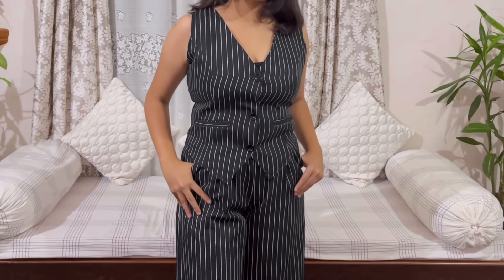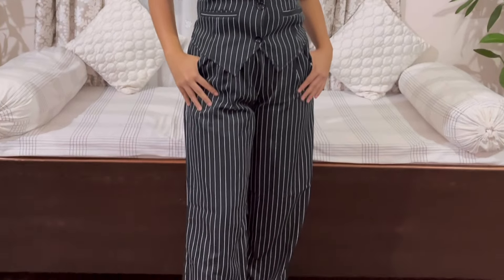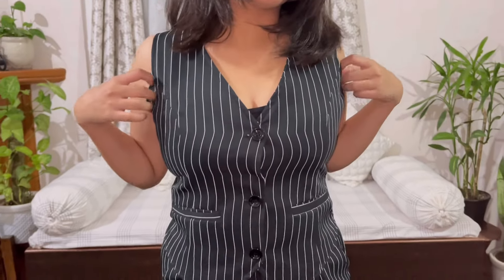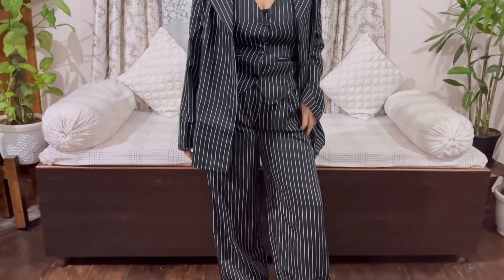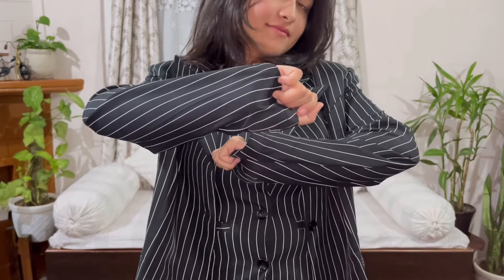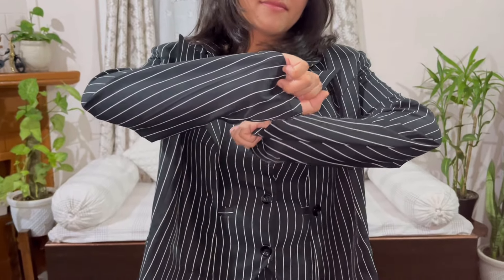This is a set of three which comes with the waistcoat, pants, and a blazer. It's a size medium and it fits me perfectly. The good thing about it is that I can style it differently — with the blazer and without it. The material is also very nice and I can wear it both during summers as well as winters.